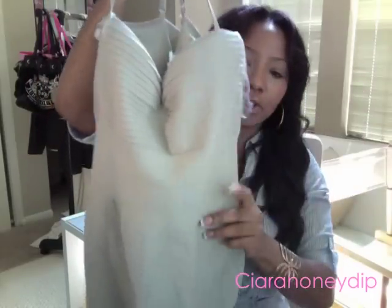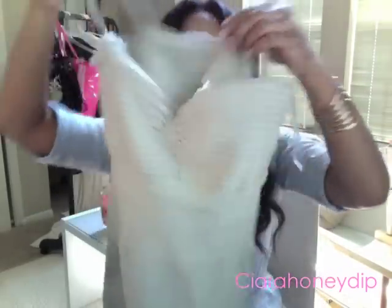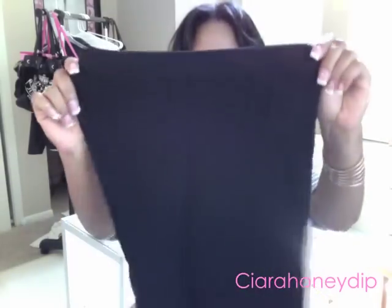This is another Hervé Leger-inspired dress - it's like something you would see Kim Kardashian wear. It's a taupe color, it's got straps, and it's a stretchy material. When you look at it, it doesn't look like anything great, but when you put it on it's amazing. We got it for $7.99 - $7.99, that's like unheard of!